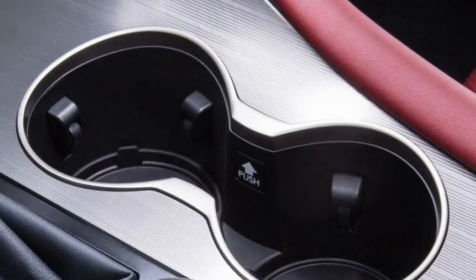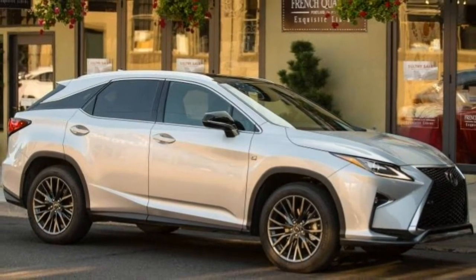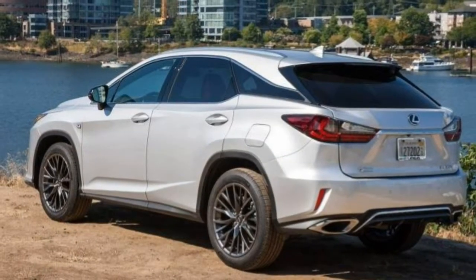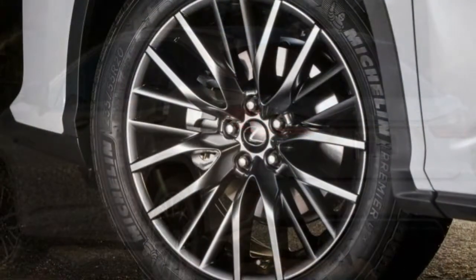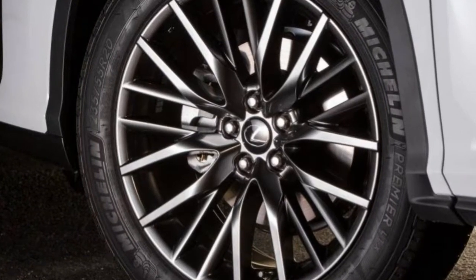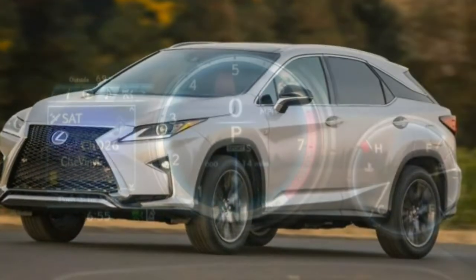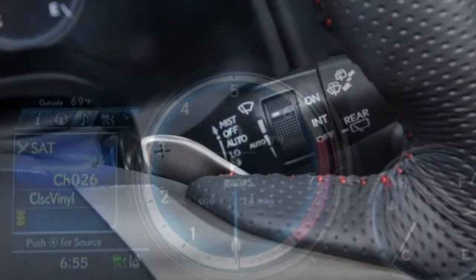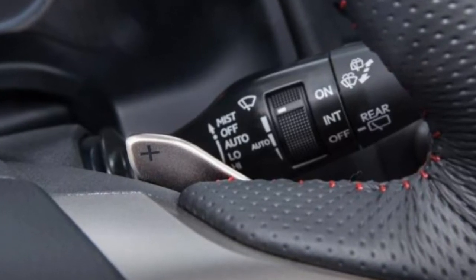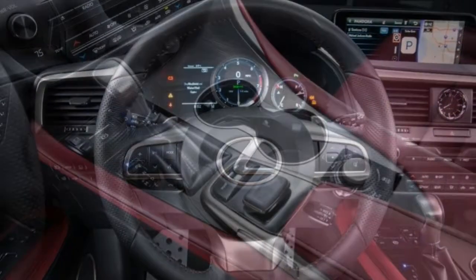The navigation package adds a navigation system, the remote touch tech interface, a larger 12.3-inch display, voice controls, the Lexus Enform app suite, and a 12-speaker audio system. Other options include blind spot monitoring with rear cross-traffic alert and automated braking, a panoramic view backup camera, a regular or panoramic sunroof, a towing package with an upgraded cooling system, front and rear parking sensors, a hands-free liftgate, upgraded LED headlights with 18 individual LED accent lights, a color head-up display, a heated steering wheel, and a 15-speaker Mark Levinson audio system.